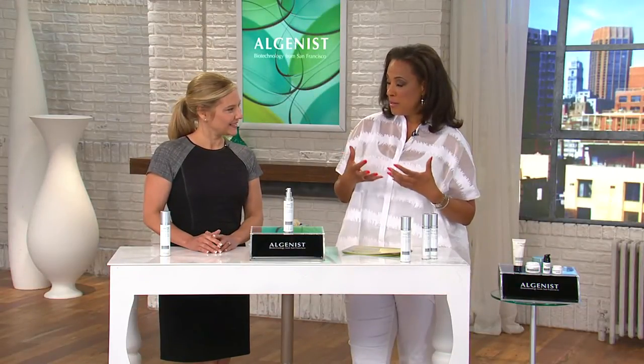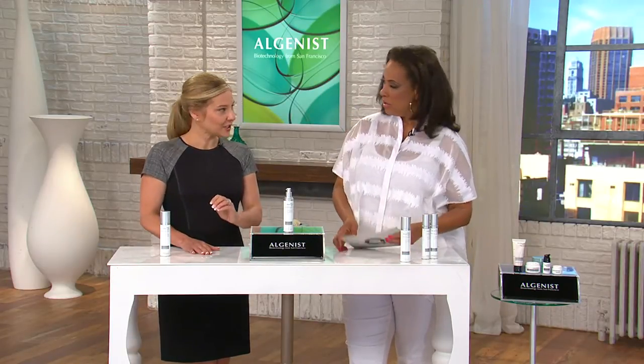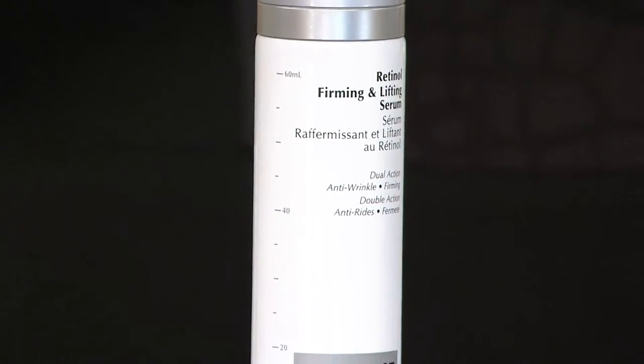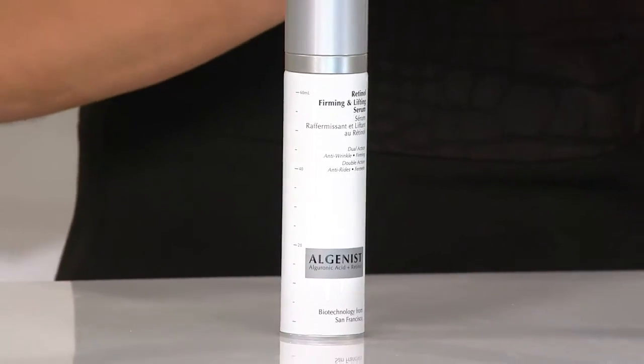For the first time within Algenist, we're combining alguronic acid and retinol together — one of the newest cutting-edge ingredients with one of the most tried and true. The net result between the two is an incredible synergy in the skin that creates a dual-action serum addressing lines and wrinkles, the appearance of creases and more advanced lines, while simultaneously increasing firmness and elasticity — tackling both issues at the same time.